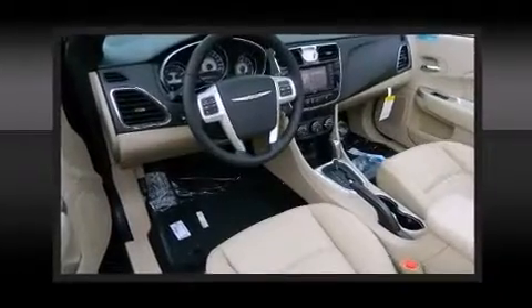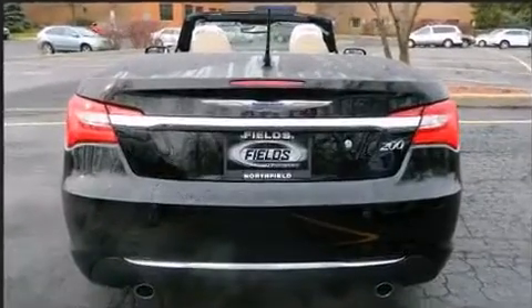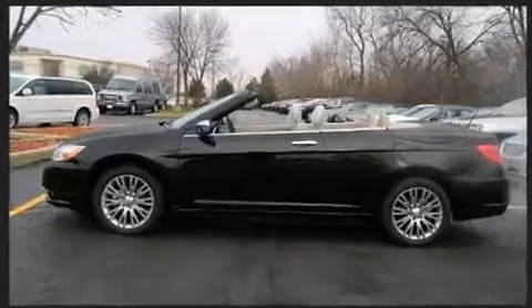You and your passengers will enjoy the stereo system, which includes a CD player with MP3 capability, a 20-gigabyte hard drive, and six speakers providing excellent sound throughout the cabin.